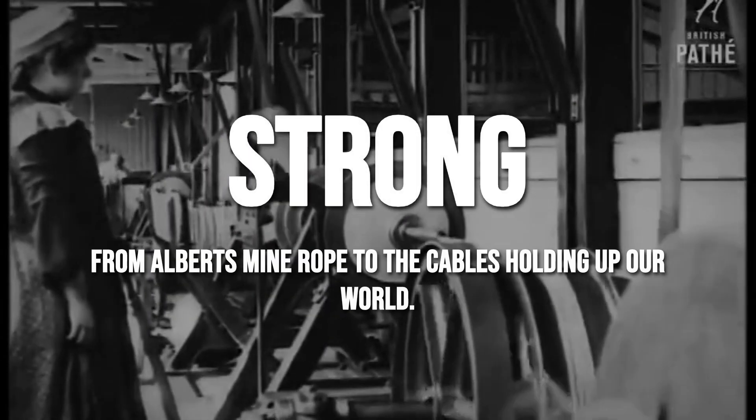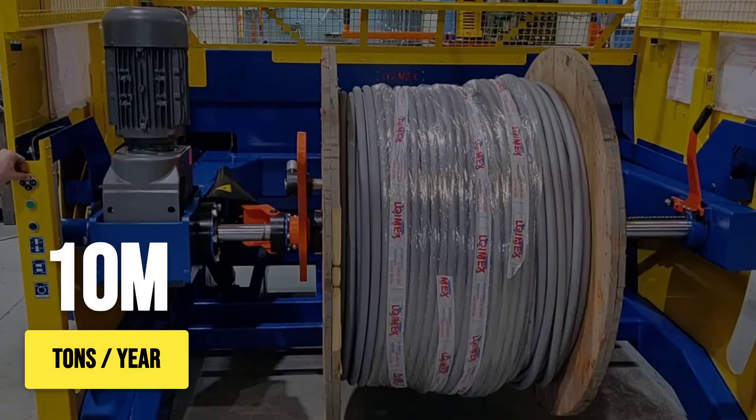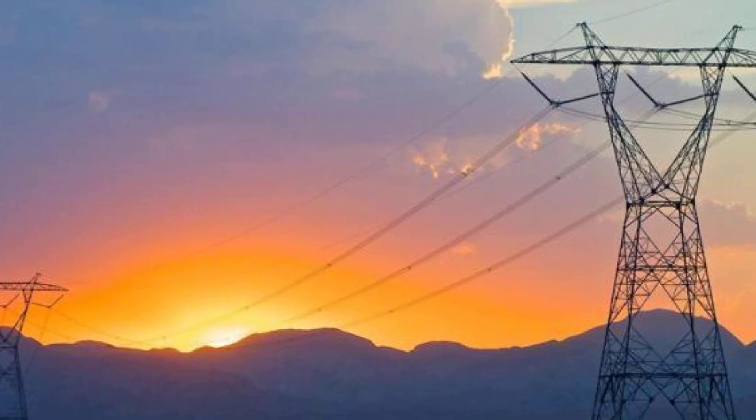As cities reached for the sky and bridges stretched across rivers, the demand for stronger, longer cables exploded. Today, the world consumes over 10 million tons of steel cable every year. These unseen veins run through skyscrapers, cranes, ships, and power lines, quietly holding up the modern world.